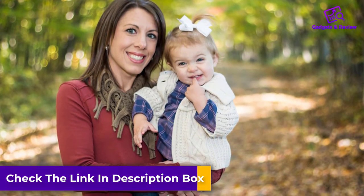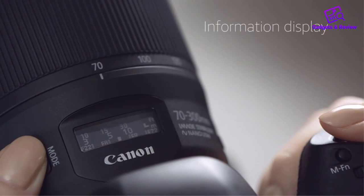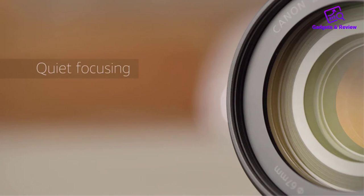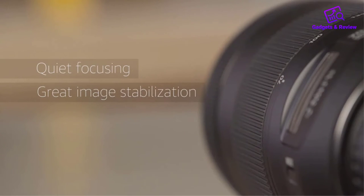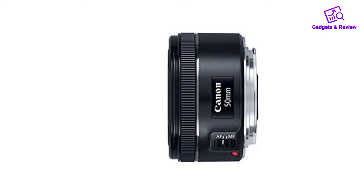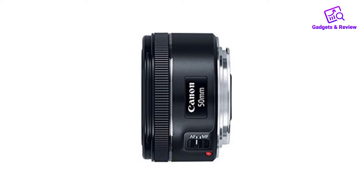About this item: Make sure this fits by entering your model number. 50mm focal length and maximum aperture of F1.8. Great for portraits, action, and nighttime photography. Angle of view: horizontal 40 degrees, vertical 27 degrees, diagonal 46 degrees. Minimum focusing distance of 1.15 feet (0.35 meter) and a maximum magnification of 0.21x. Stepping motor (STM) delivers near-silent, continuous-move servo AF for movies and smooth AF for stills. 80mm effective focal length on APS-C cameras, 50mm on full-frame cameras. Lens construction: six elements in five groups.